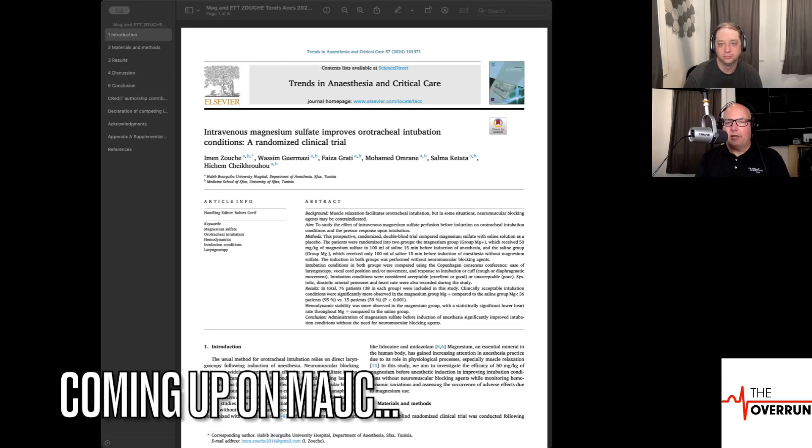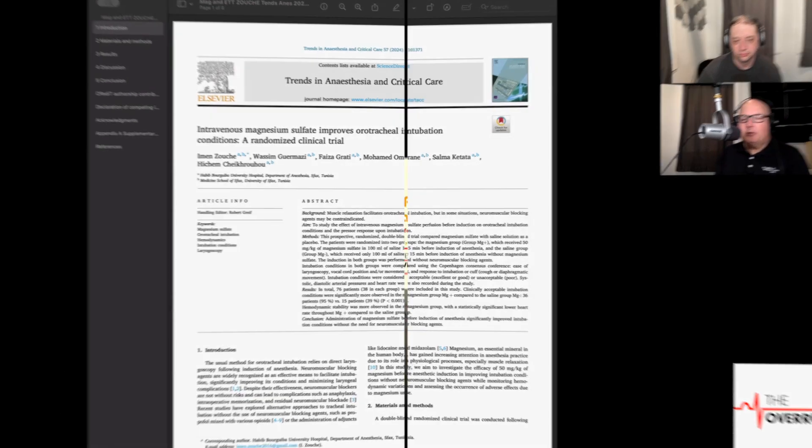The idea was: does giving an infusion of intravenous magnesium prior to intubation — about 15 minutes before — at a dose of 50 milligrams per kilogram, improve intubation conditions in patients to the point where maybe we don't need to use a neuromuscular blockade?